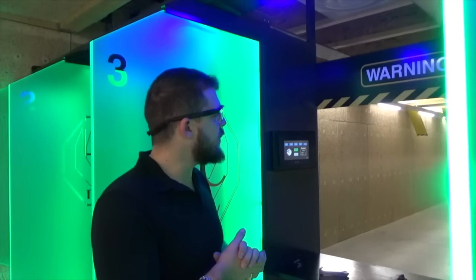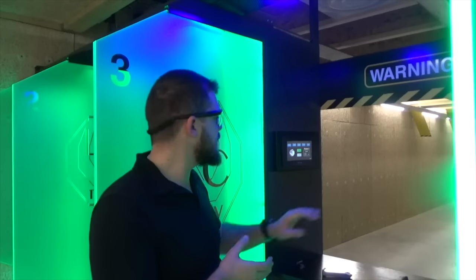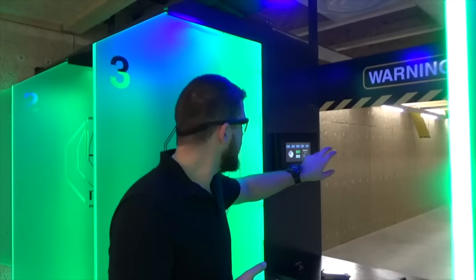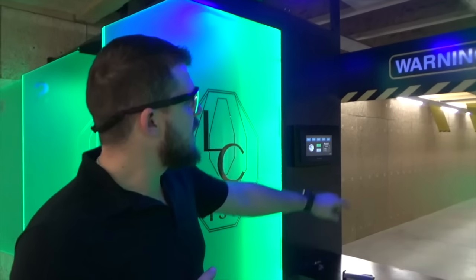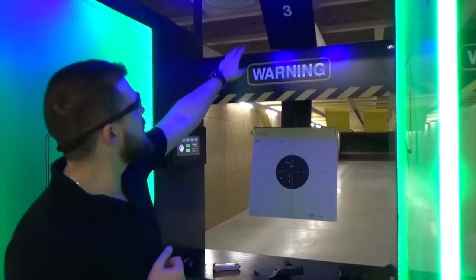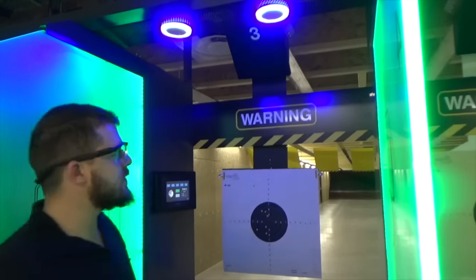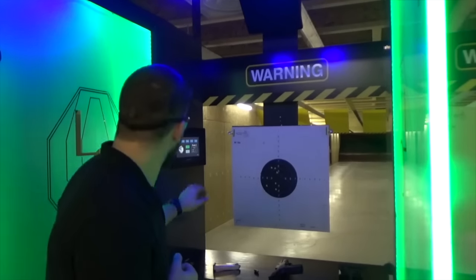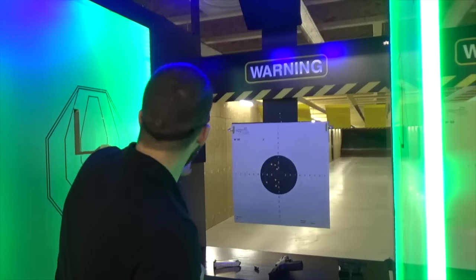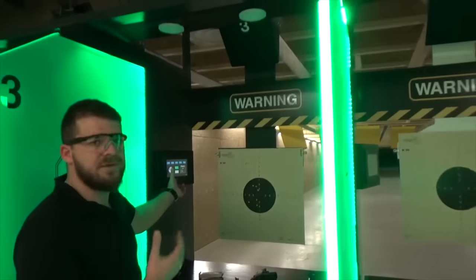Toute la partie électronique est aussi renforcée par des systèmes en hardox permettant de protéger les systèmes. Par exemple, vous avez la cible et vous voyez la partie haute qui contient toute la partie électronique, elle est renforcée en hardox pour protéger. Il y a différents types d'éclairage pour vous mettre dans différentes ambiances.